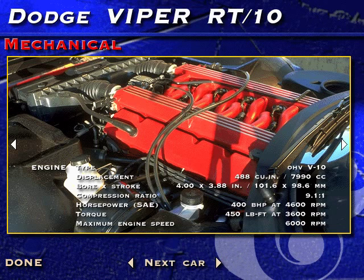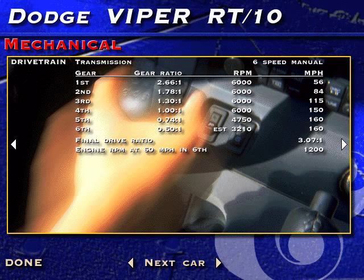By far the largest production car engine sold in the US today, the Viper's 8-liter all-aluminum V10 shares the architecture of Chrysler's small block 360 cubic inch V8, but with two more cylinders grafted on.